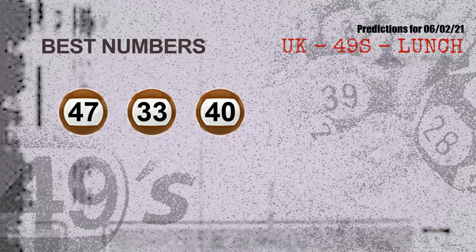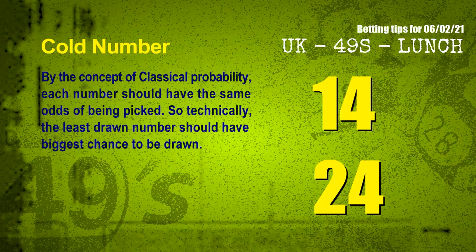Now the most exciting part of this video is coming. We find out some numbers for you with the best chance to win the next draw. They all match the following ones and colors. The best three numbers to win the next draw are 47, 33, and 40.